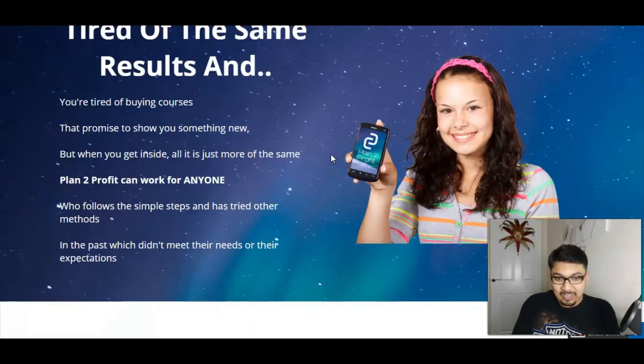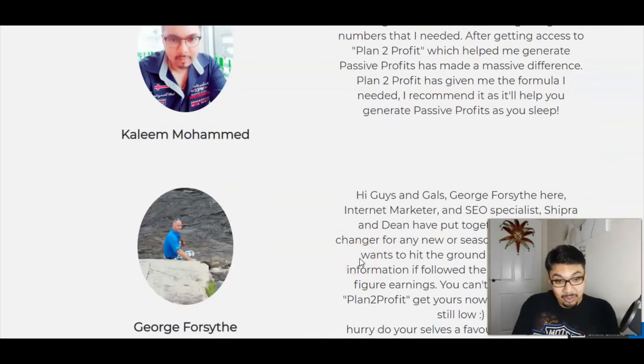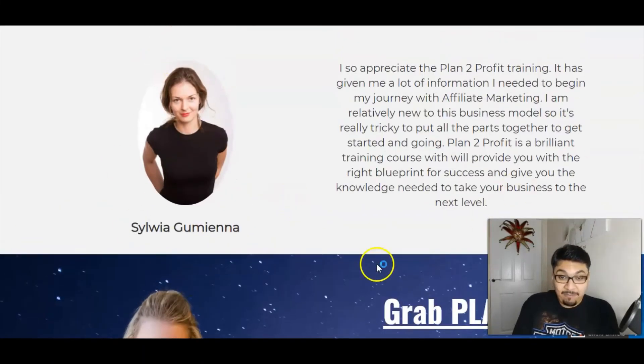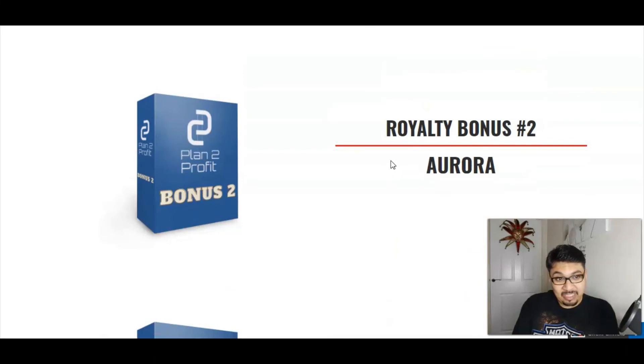Moving forward to the testimonials on the sales page — we've got a testimonial by my really good friend Ludmel, my own testimonial since I beta-tested the product, George's testimonial, and Fab Sylvia from Sylvia's Marketing — her channel is a must-watch. You can also check Ludmel's channel — they are amazing marketers doing amazing review videos.